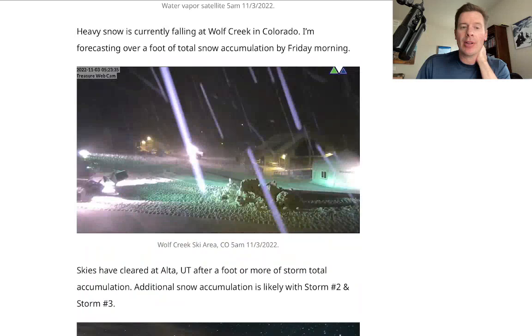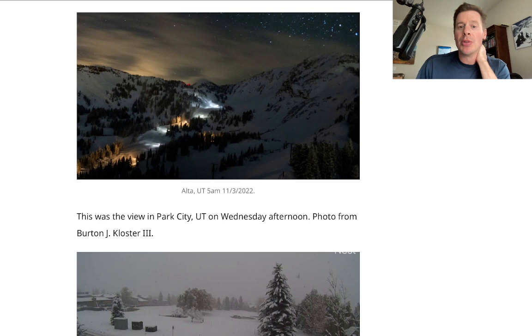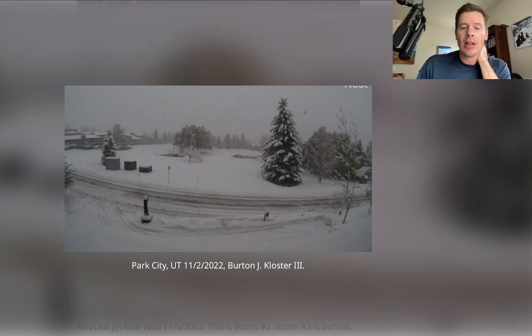I looked at Wolf Creek getting smashed all day with heavy snow — over a foot down there. This morning we had clear skies at Alta after about a foot of snow. You've got more snow on the way out of storm two and three, and it could be big. And here's a shot from Park City — this is from Burton J. Closter III — thank you for that.